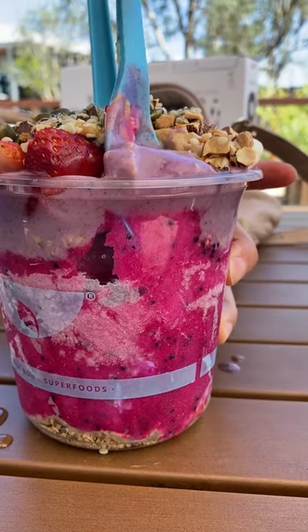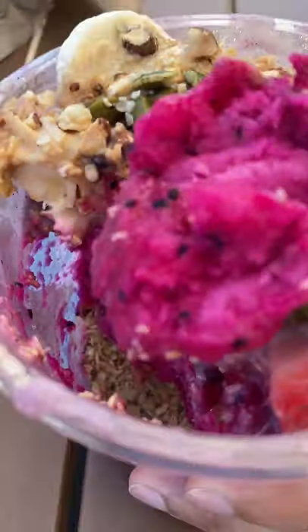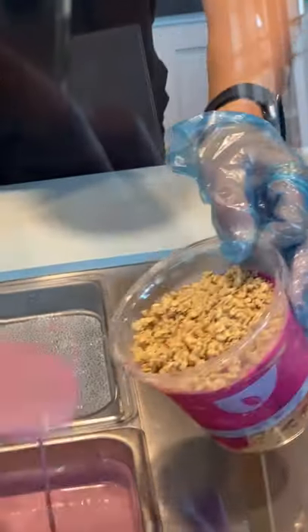Did you notice there are two types of acai bowls? Doug and I grab acai bowls almost every weekend as a special treat, and every weekend we debate whether we get the scooped or blended acai bowls.